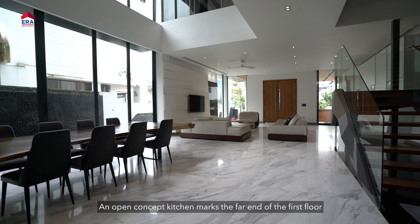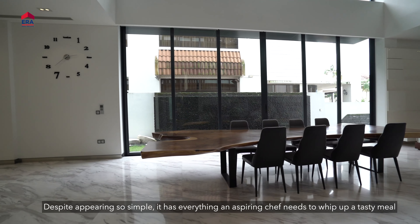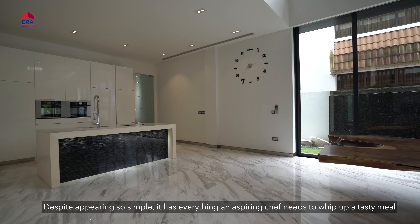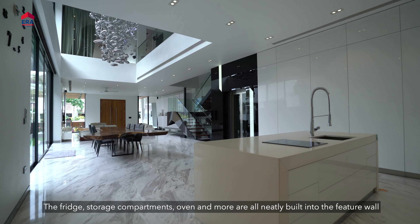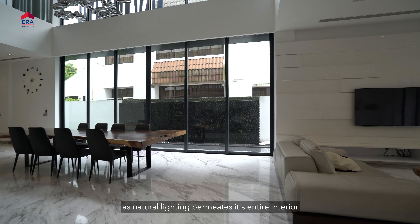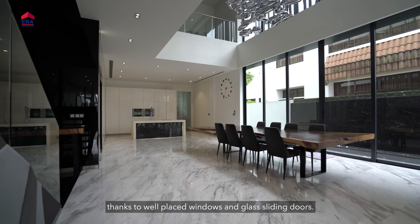An open concept kitchen marks the far end of the first floor. Be very surprised by its minimalistic style. Despite appearing so simple, it has everything an aspiring chef needs to whip up a tasty meal. The fridge, storage compartments, oven and more are all neatly built into the feature wall. Never expect a dull moment in this home as natural lighting permeates its entire interior, thanks to well-placed windows and glass sliding doors.